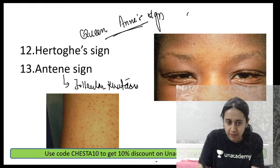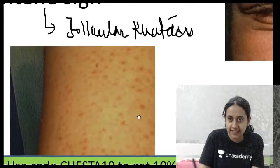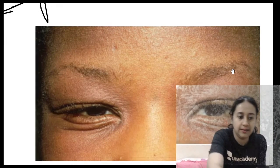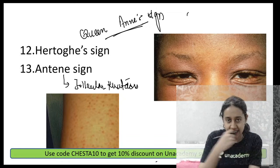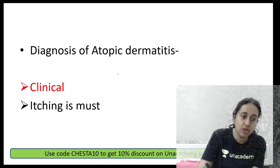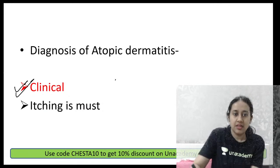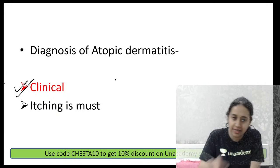These are the findings of atopic dermatitis, including the flag sign and maderosis or Hertoghe sign — loss of the eyebrows from the lateral part. To make the diagnosis: itching plus two major or three minor criteria.